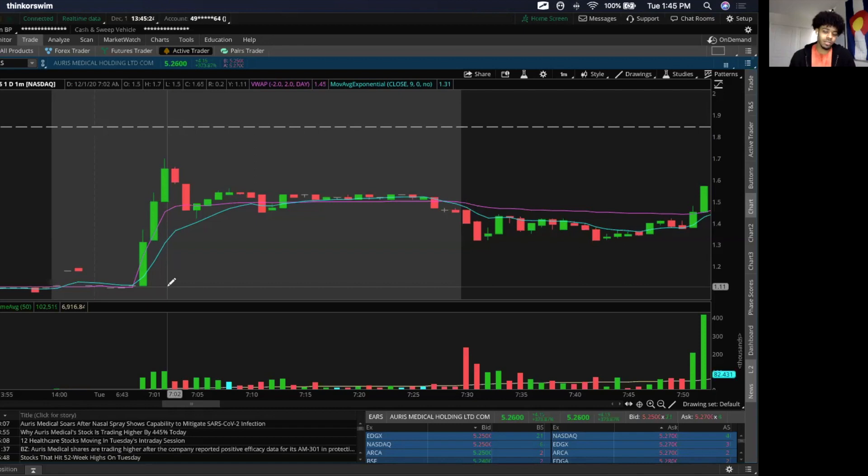A lot of people set their scanners to find all the stocks that are gapping up over 20–25%, because usually those are the ones that are going to be a little more likely to do something. It doesn't mean they have to, but at least these are the ones we want to have on our radar, on our watchlist — watching just in case they make a move.